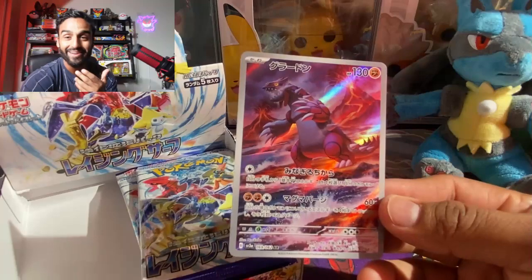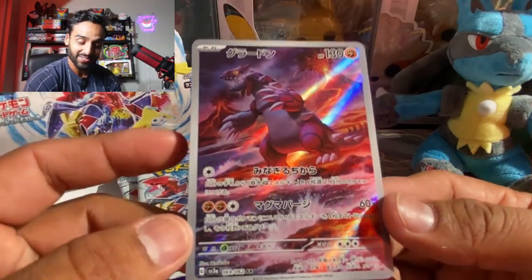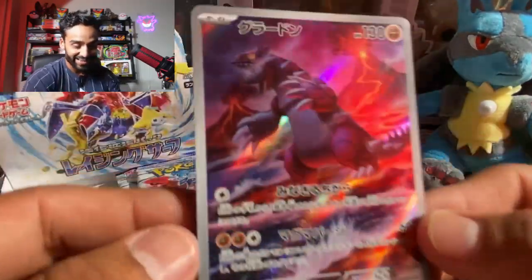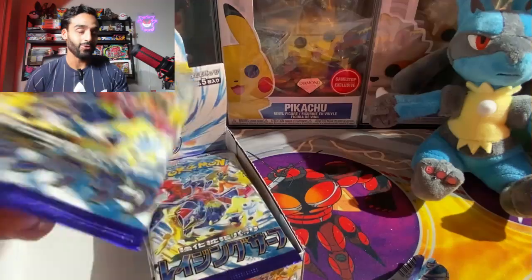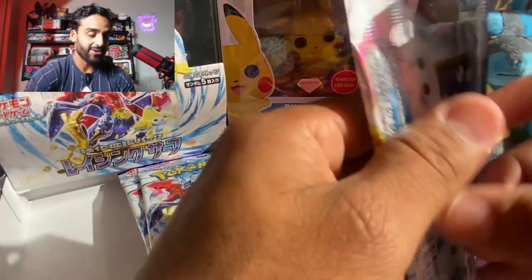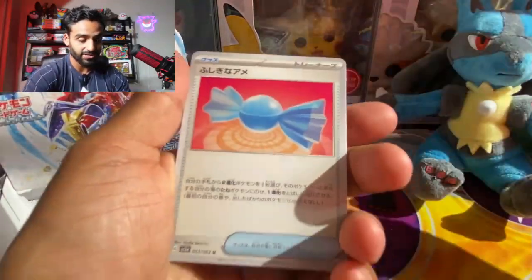No way! We got the Groudon! Oh my god, I can't believe we got the Groudon — that is sick! Wow, I forgot how awesome this card was. It's got two volcanoes back here — take a look at that. That is just sick. I can't even ask for anything more. I like that Garchomp a lot, we got the Groudon, and I think those are probably the two cards that I mostly wanted to get.